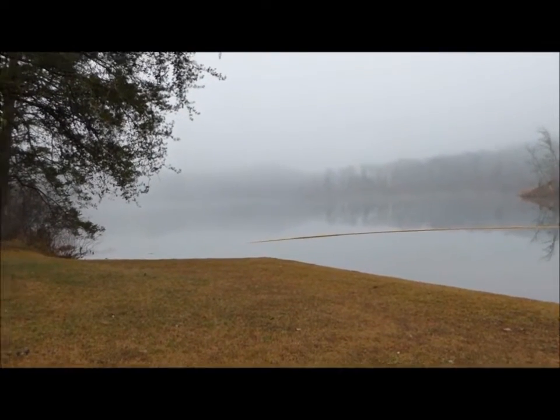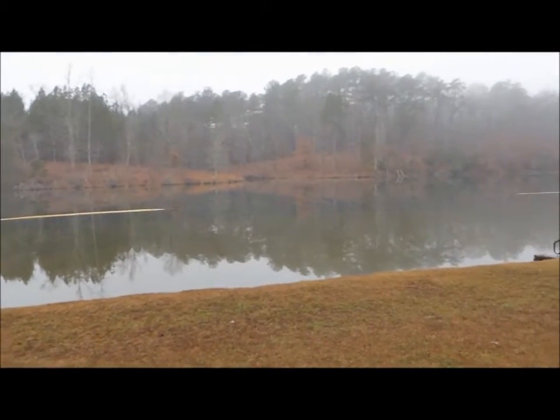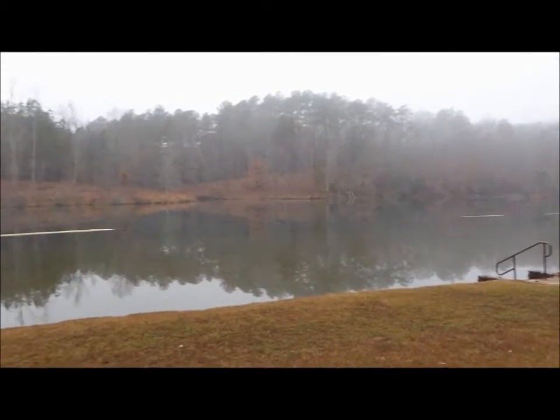We're at the picnic and swimming area on Lake Russell. It's a little foggy but a beautiful morning other than that.